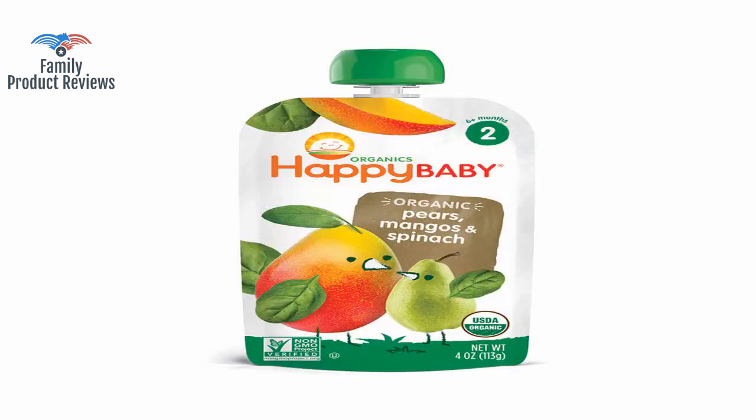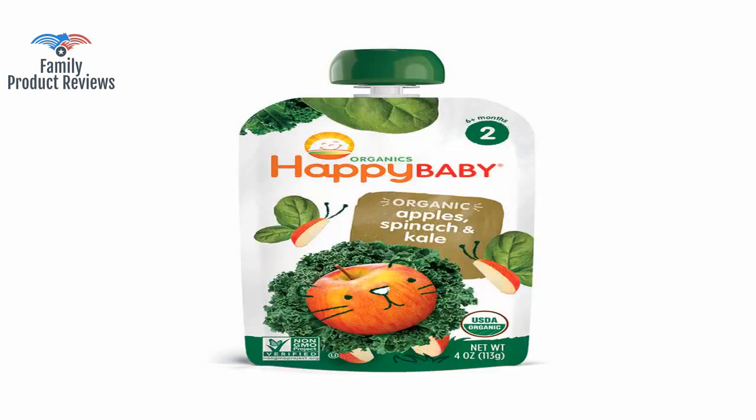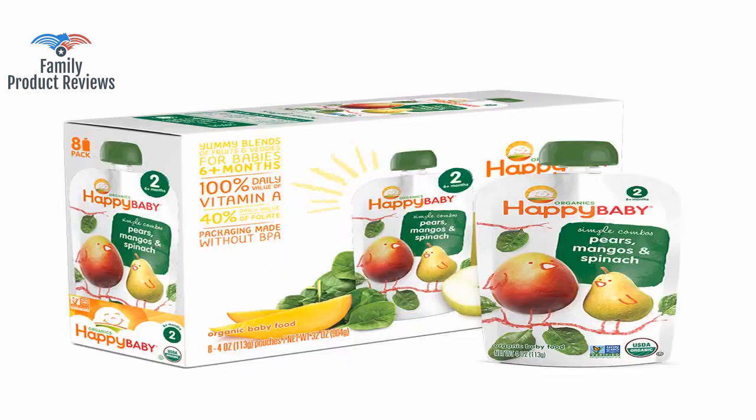Five ounces is not a lot for a toddler — she can finish this in a minute and would want more. Try mixing a bit of it into Happy Family Organic Oatmeal for a new twist on breakfast for the kids.